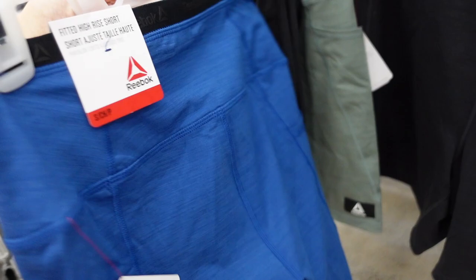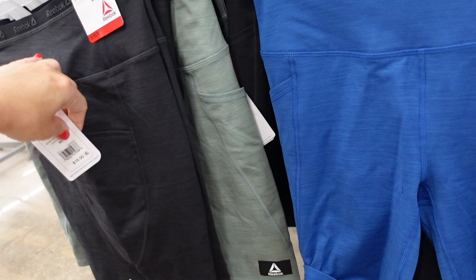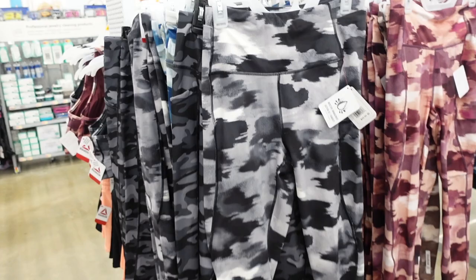Reebok bike shorts — these have that thicker waistband, side pocket, fitted through the leg. Comes in blue, charcoal, mint, and burgundy. I think these are new — first time showing them on my channel. They also match back to those jackets, and they're $18.